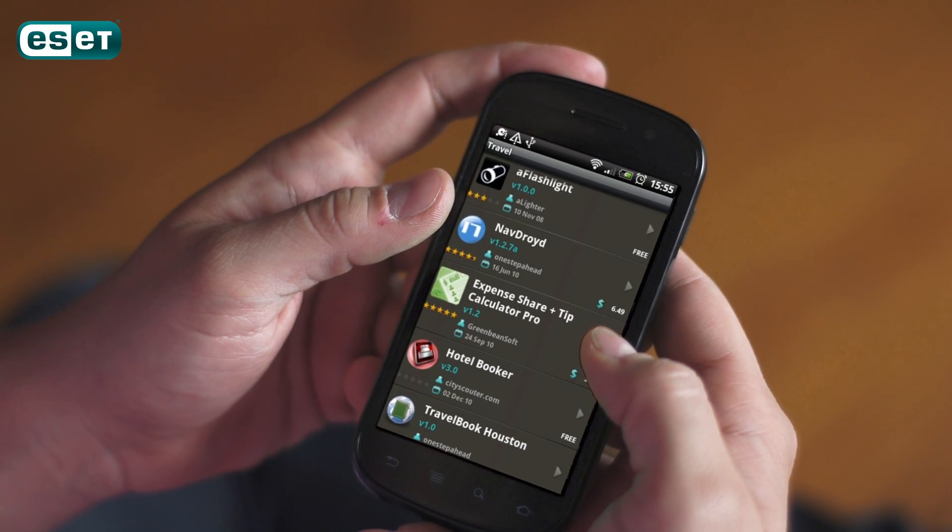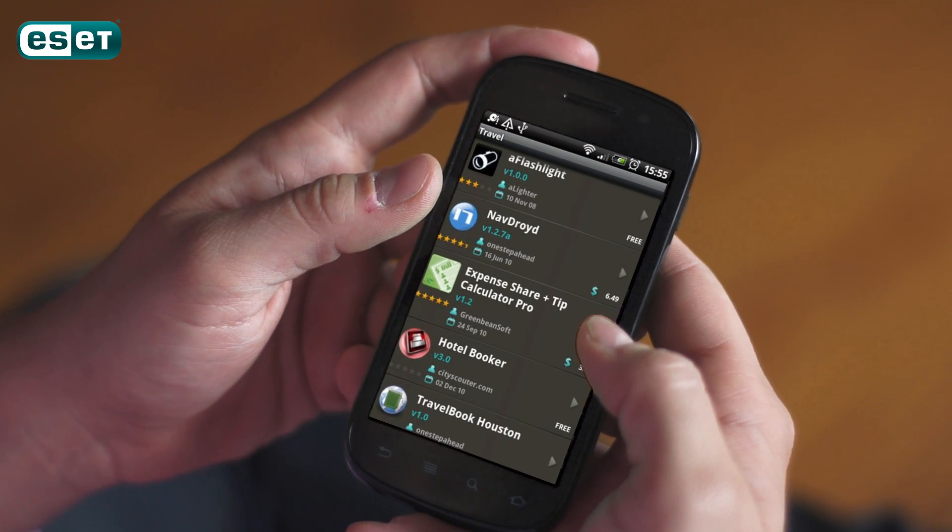Many Android smartphone and tablet users run into problems when downloading apps. It's tempting to take advantage of the freedom that Android offers to download apps from many sources, but many sites are selling, or giving away, malicious software that will infect your device and potentially steal your identity. A simple online search can reveal the issues that plague Android OS.